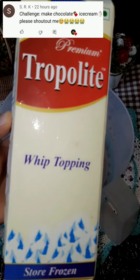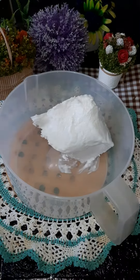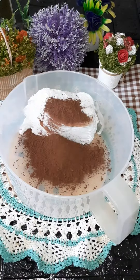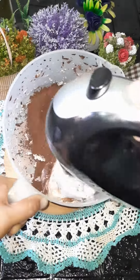Hello guys, it's our last day of the chocolate challenge and today we are going to make chocolate ice cream, which is a requested video from SR and Minaki. We have brought 400g whipped cream and added 1/3 cup cocoa powder.